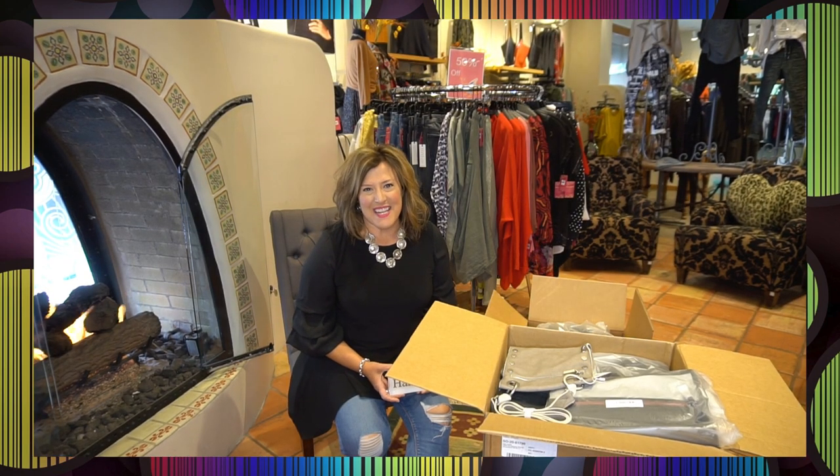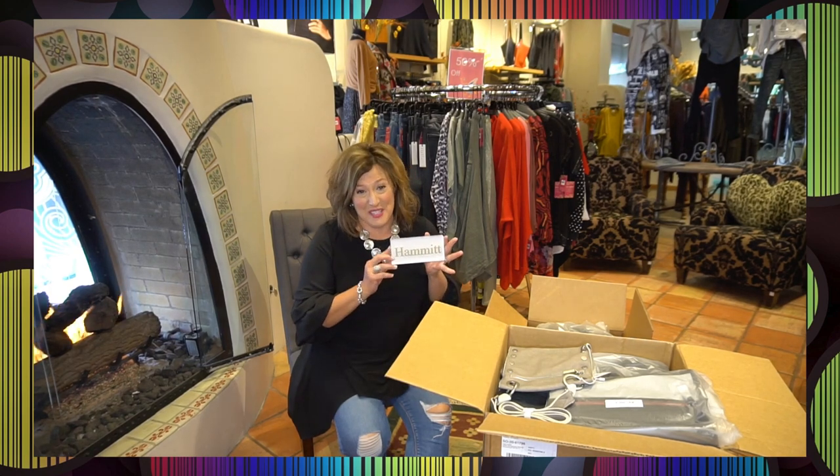Hi everyone, happy Monday to you. We have a new brand to bring to you — Hammett Handbags out of LA, California.